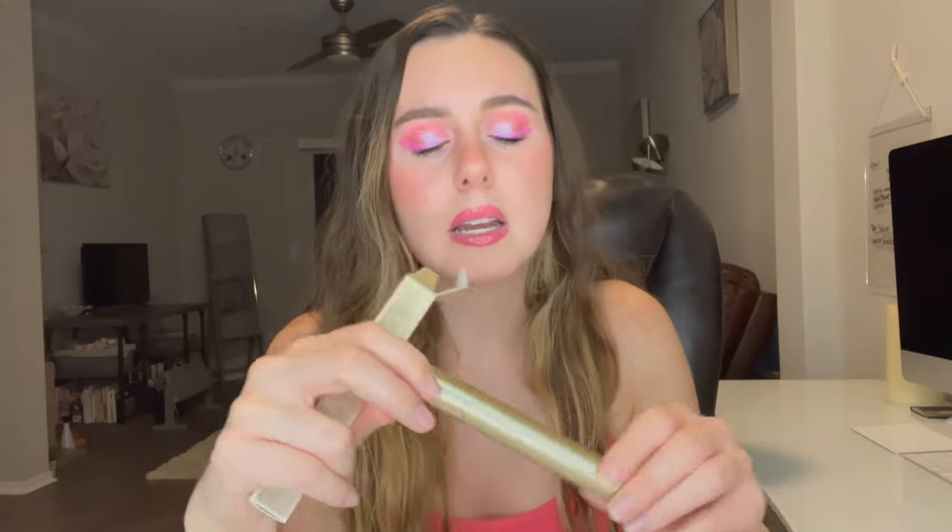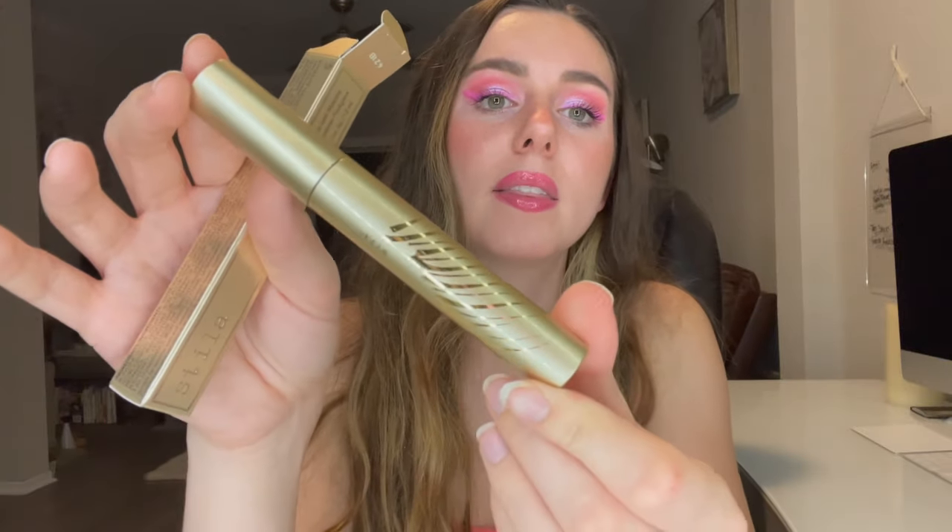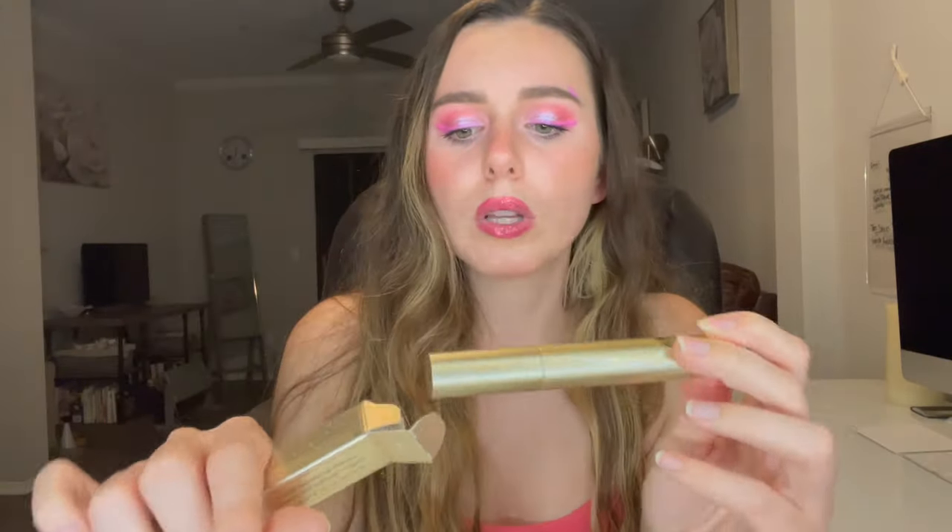I'm gonna keep this closed because I literally have about 16 or 17 mascaras open that I have to get through before I can open another — I just don't want them to go bad. But this is what the packaging looks like. Really pretty packaging, to be completely honest. I love the gold.